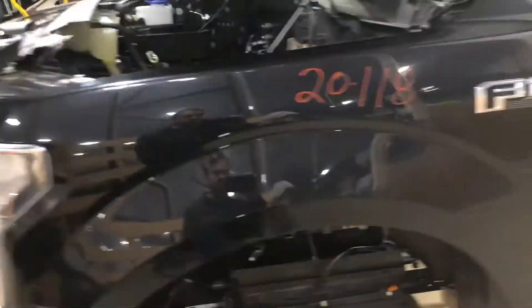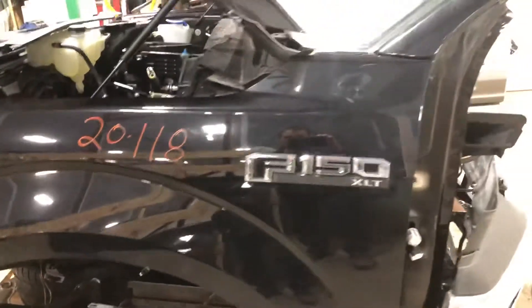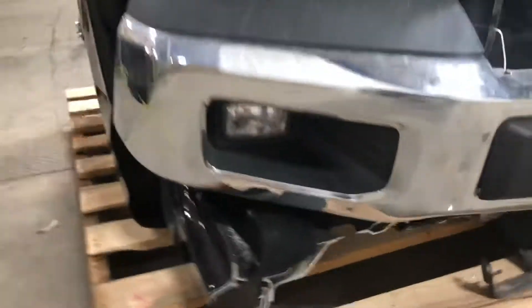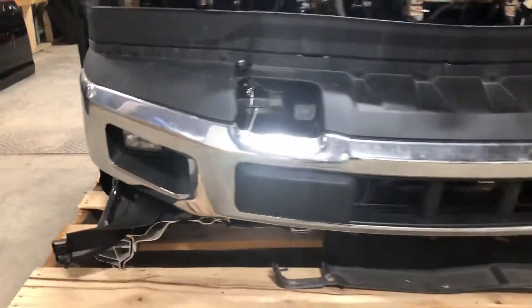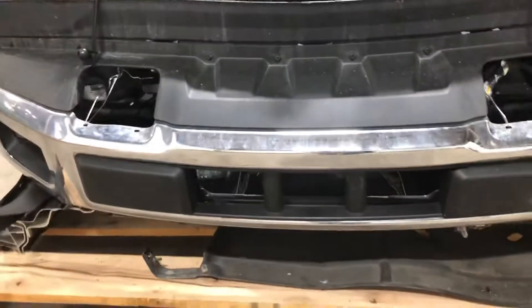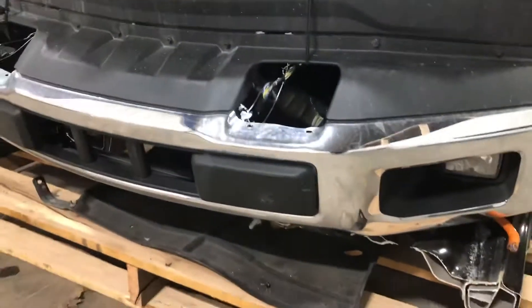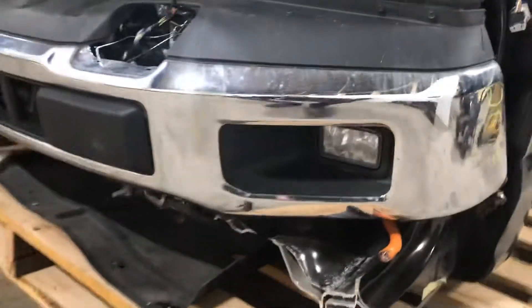Driver's side fender — this is complete. We'll look here at the chrome bumper. This chrome bumper has the fog lights. Even the lower black plastic lower valence is there in good shape. Nice clean bumper.